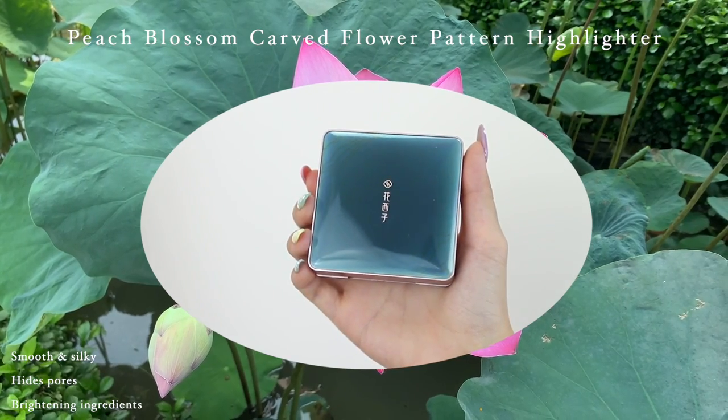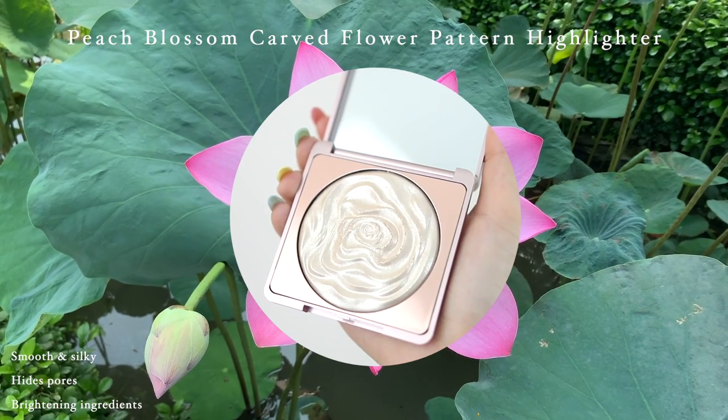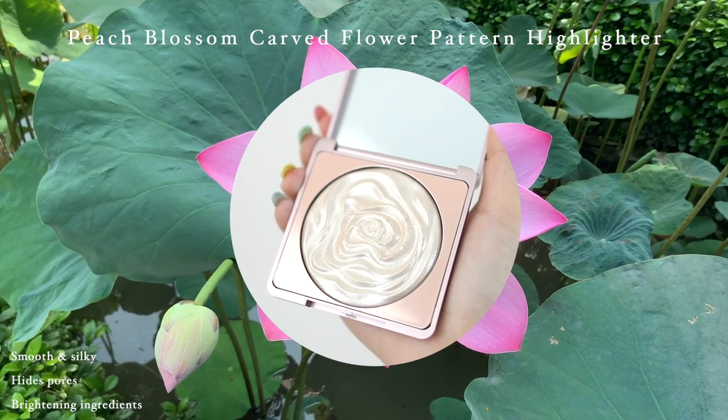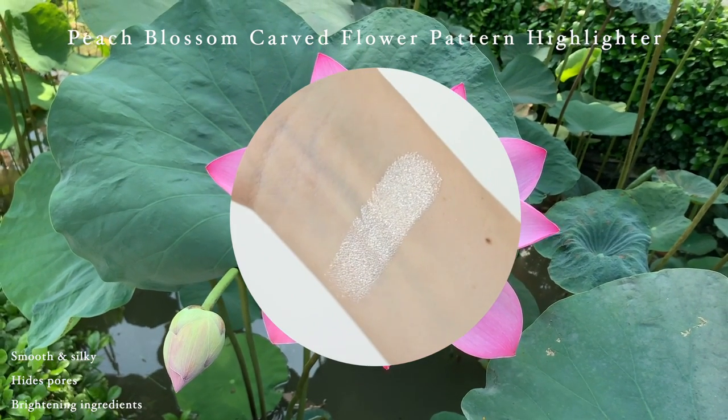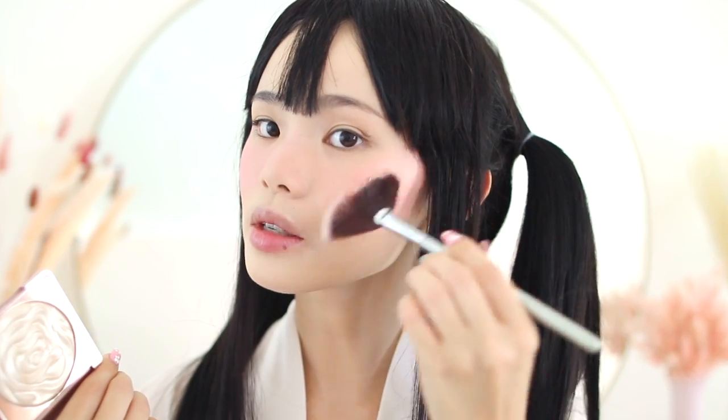Next I'm going into my highlighter and it literally took my breath away to see this beautiful carved rose in the highlighter. I'm just going to add a tiny bit with a fan brush and also on my cheekbones. I love this highlighter — it's so pretty.